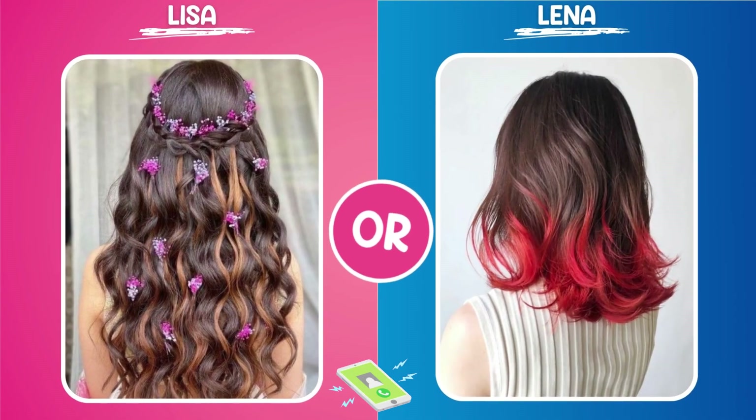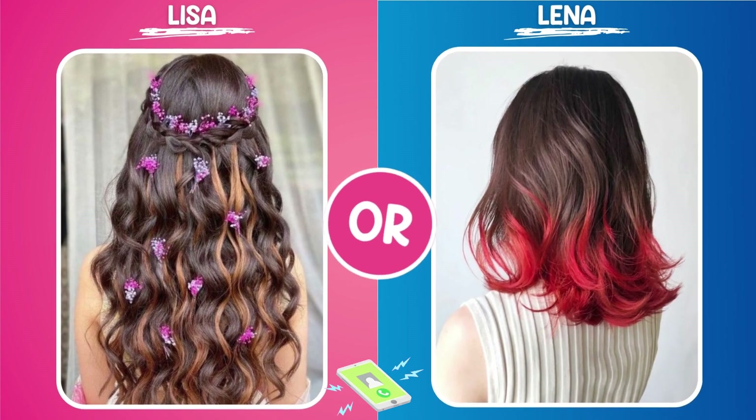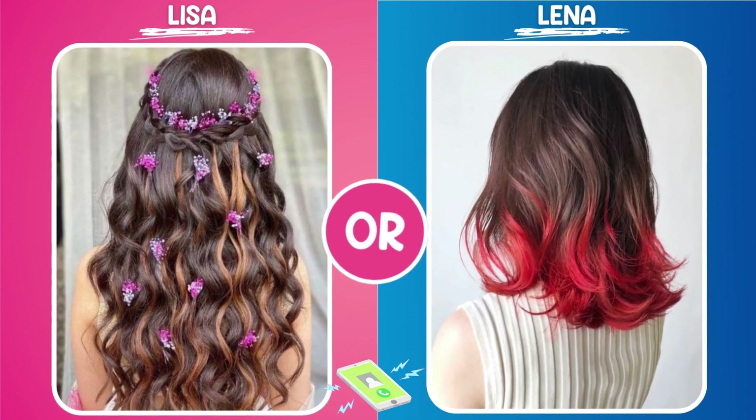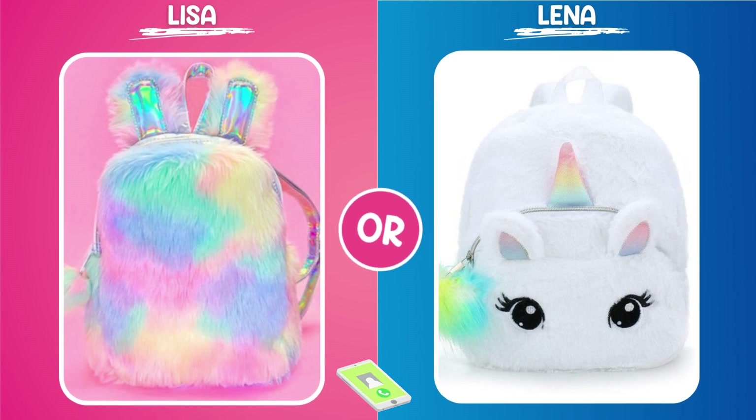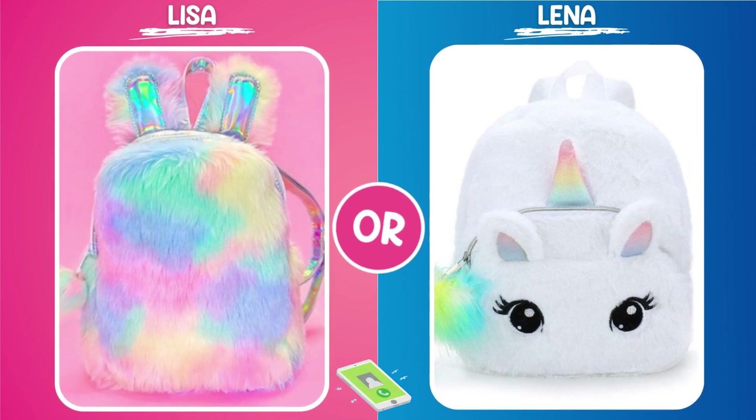Hi, it's me! I hope you're in the mood for a good old-fashioned chatter, because today I'm feeling chatty. Today I want to share with you some of the most adorable, unique, beautiful, magnificent, and all-around kawaii items I've found online.